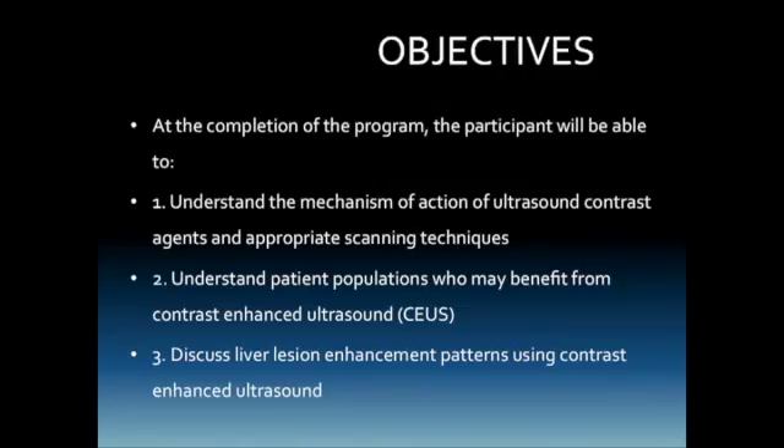Our objectives of the program will be to explain the mechanism of action of ultrasound contrast agents and appropriate scanning techniques so they are understood, to help you understand the patient populations who may benefit from contrast-enhanced ultrasound, and to discuss liver lesion enhancement patterns using contrast-enhanced ultrasound.